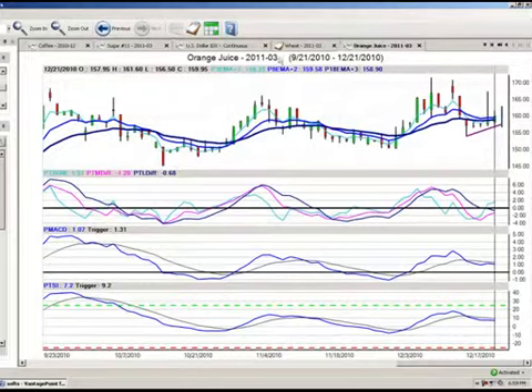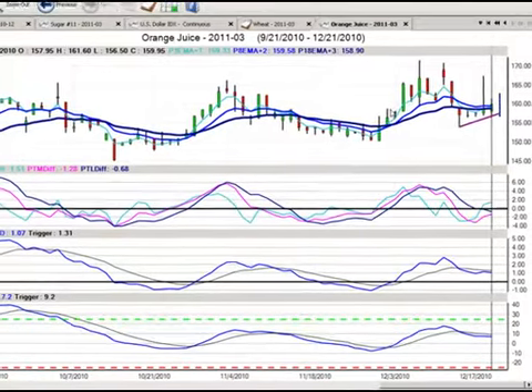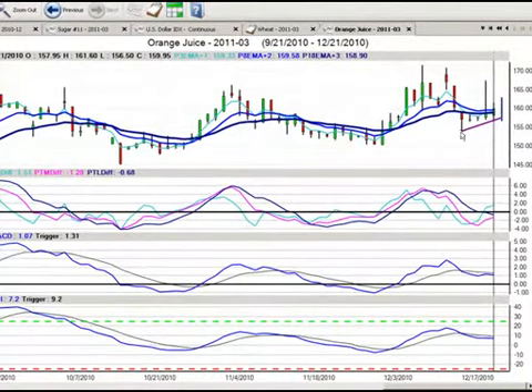Our second position: we're going back into the March orange juice futures contracts. We had a pretty good trading day today, but certainly not short of volatility. The 157.50 level that I thought would hold pushed down to 156.50, but then immediately recovered back into the 159.95 area where it closed. We can see the trend line that I drew in on yesterday's trade recommendation held — it bounced off of that level, slipped slightly below it, but then pushed higher.